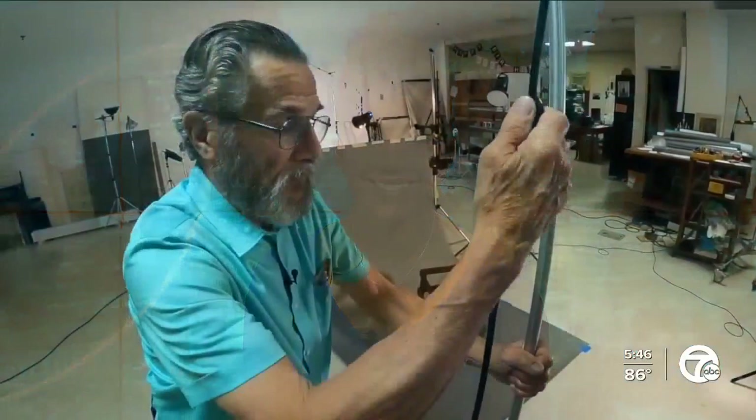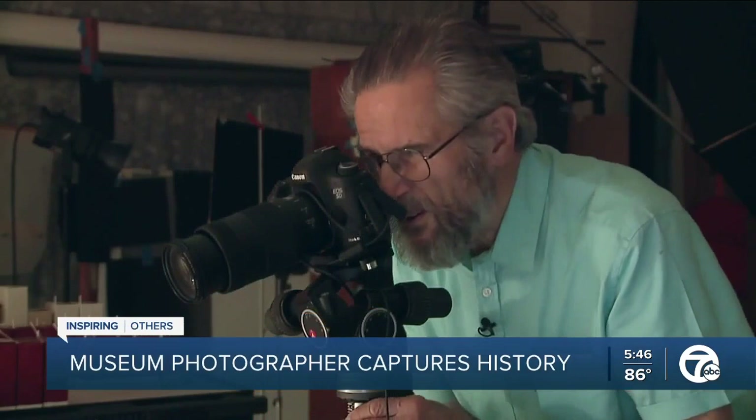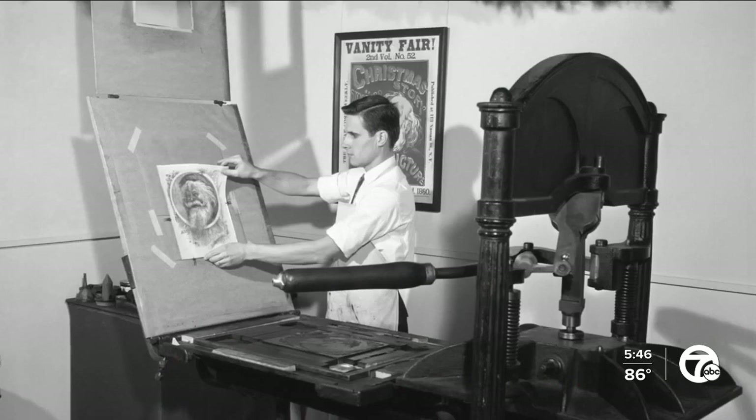A talented local photographer is using his work to inspire others. He spent the last 65 years capturing the historic pieces inside the walls of the Henry Ford Museum building and archive. Seven Action News photojournalist Mike Glover introduces us to the man behind the camera. My name is Rudolph Theodore Rosiska, but basically I go by Rudy, and I've been doing photography since 1957 here at the museum.